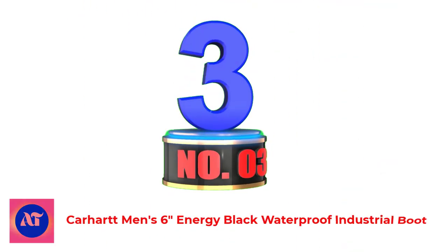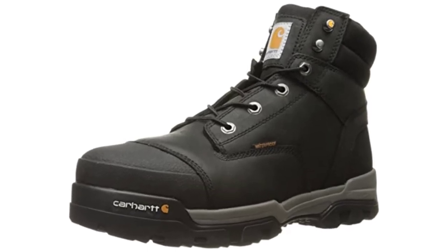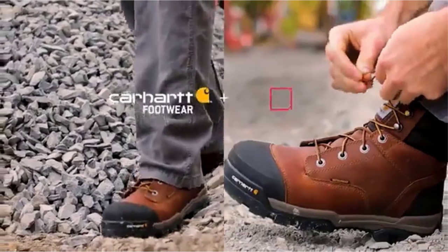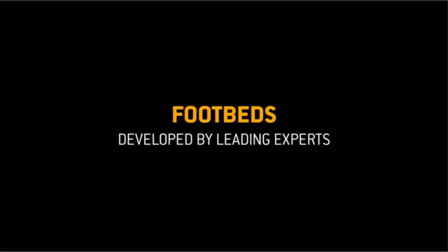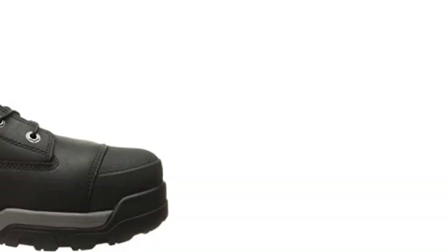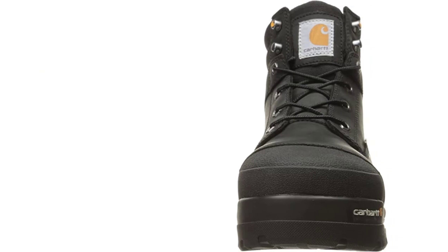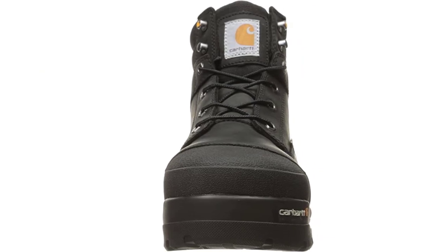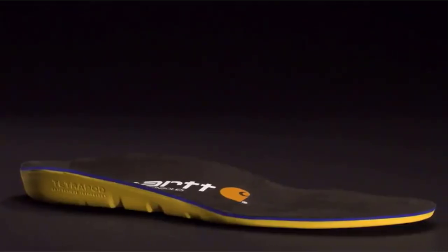Number 3: Carhartt Men's 6-Inch Energy Black Waterproof Industrial Boot. Carhartt is a brand to reckon with when you look for the sturdiest work boots. The Carhartt Men's 6-Inch CME 6355 Industrial Boot is a classic choice for all industrial workers. The enhanced footwear technology and craftsmanship of Carhartt are visible in these boots. Carhartt designed the Insight Technology Engineered footbed from 120,000 3D foot scans to craft the insole, maximizing arch support, comfort, and eliminating foot fatigue.